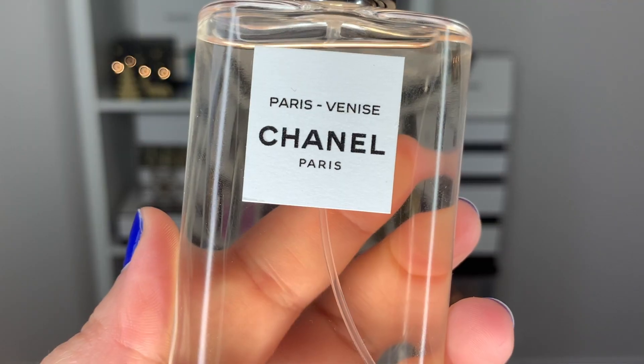Moving on to a perfume — this is the Chanel Paris Venise Eau de Toilette. I gifted this to myself over the holidays. It's not new; it's been on the market for a few years, but I thought what if they discontinue it and I didn't pick it up? It's a really lovely powdery fragrance — there's some iris, it's a bit floral but not too heavy, a hint of vanilla, a hint of tonka bean. It's a light, airy, powdery floral fragrance. To me this perfume smells like wealth — elegant, classic, and chic. A true signature scent.